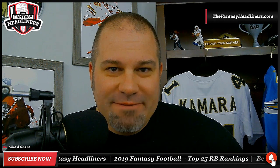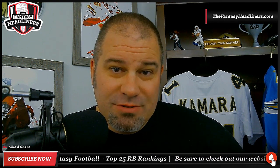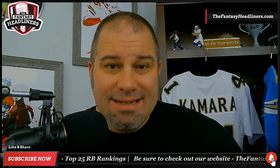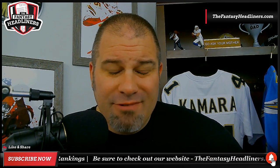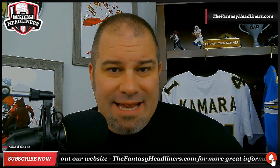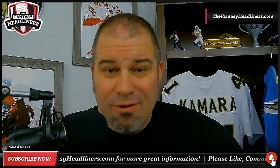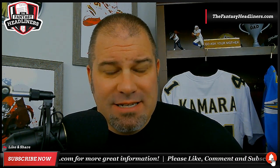What's going on, Headliner Nation? Jake, Fantasy Headliners. Hopefully you guys are all doing well out there. Welcome back to the Draft.com studios, where today we're talking about rankings. Fantasy football running back rankings, but we're not doing the basic, easy, cookie cutter top 10 list. Nope. We're going deeper. Way deeper. We're going top 36 running backs here for 2019.